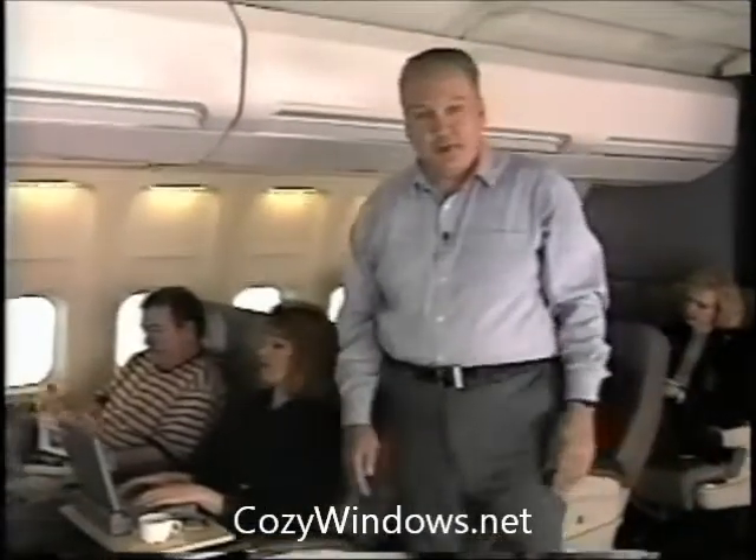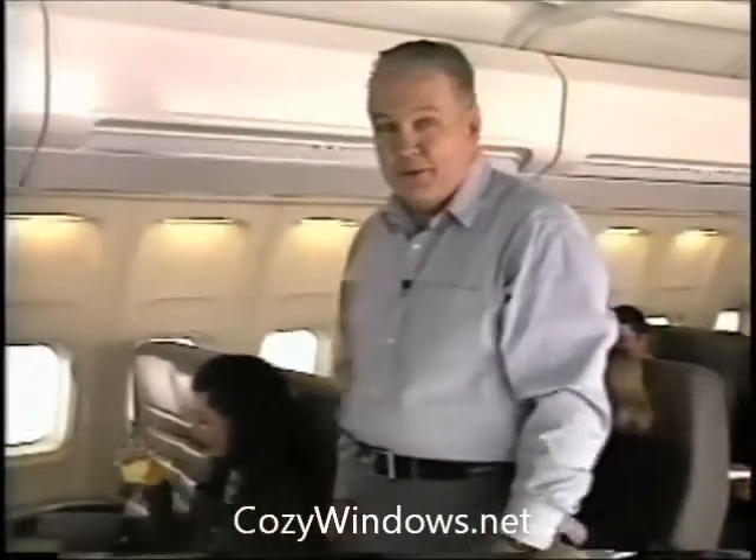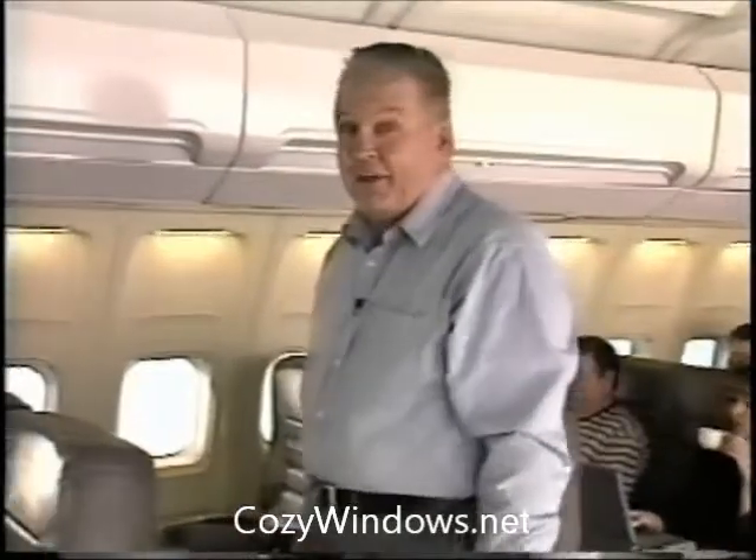As I stand here talking to you, the air outside this airliner is shrieking by at 500 miles per hour. The air temperature just inches away from me is a mind-numbing 40 degrees below zero. The wind chill factor is minus 125 degrees. And the UV radiation is so intense at the high altitude we're flying at, it's possible to get a severe sunburn in a matter of minutes.